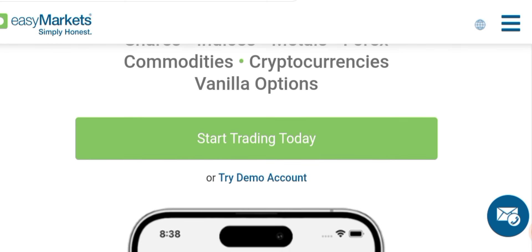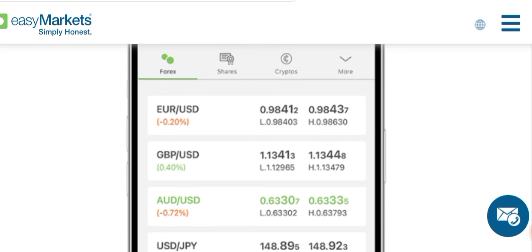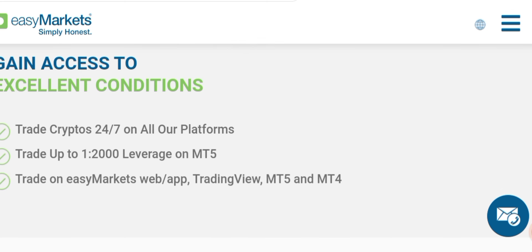You can create a live account or try their demo account. This broker provides some special benefits. With easyMarkets you can trade crypto 24/7, get up to 1:2000 leverage on MT5, and you can trade with WebTrader, TradingView, MT5, and MT4.